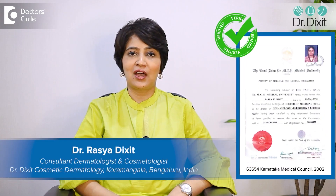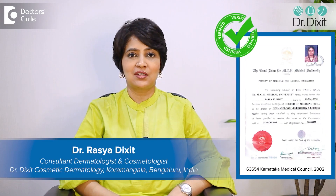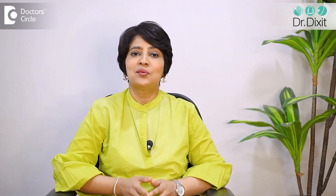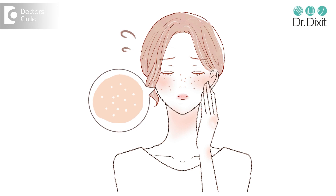Hi, I'm Dr. Rasya Dixit. I'm a dermatologist in private practice in Bangalore from the last 18 years. Open pores are something that most of us start to notice when we are in our early 30s. This open pore is nothing but the opening of the oil gland which has become more prominently visible.